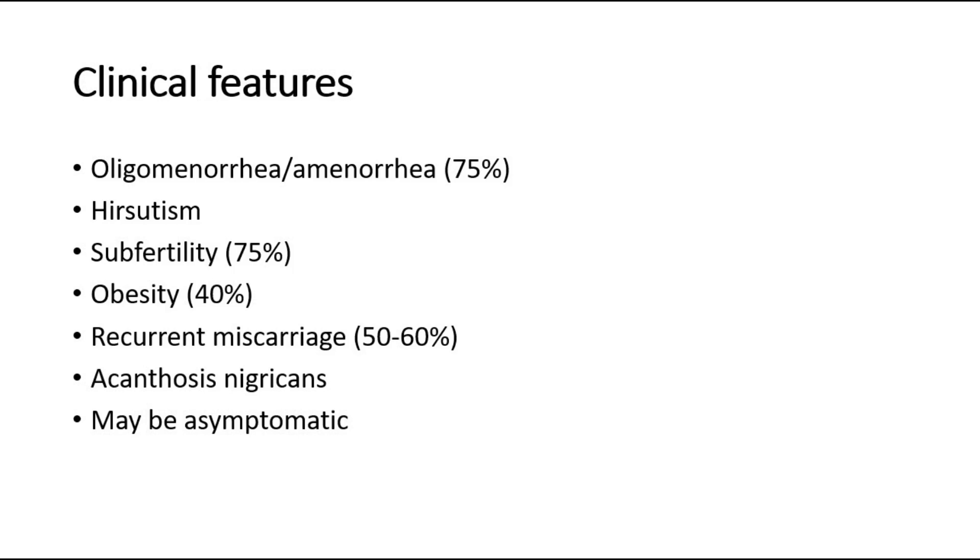Some patients may be asymptomatic, where the polycystic ovary is found on incidental ultrasound finding.